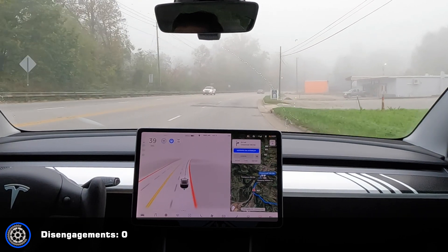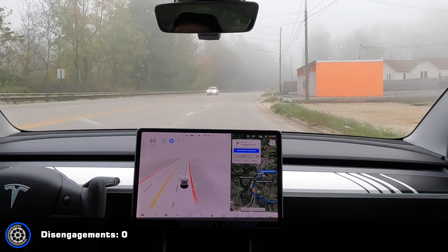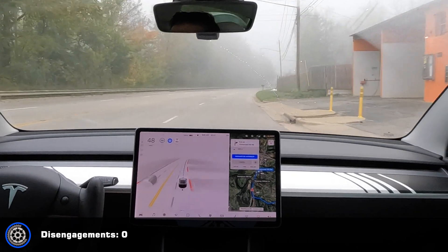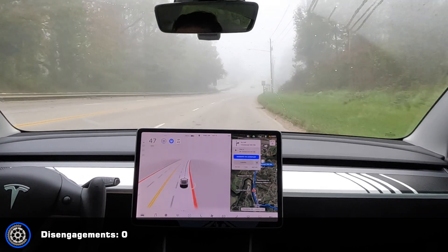I was really surprised it didn't jump out with that car coming — usually it does. I had to hit the accelerator; I don't know why it started braking there.